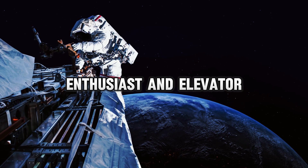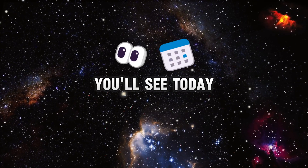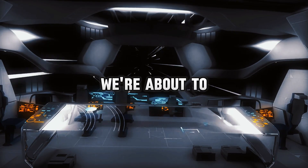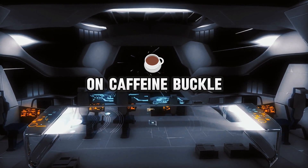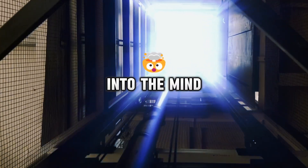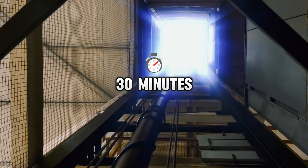Hey there, space enthusiasts and elevator aficionados. Welcome to the most out-of-this-world video you'll see today, literally. We're about to take a journey that'll make your head spin faster than a pulsar on caffeine. Buckle up, because we're diving into the mind-bending concept of the space elevator — from Earth to orbit in 30 minutes.